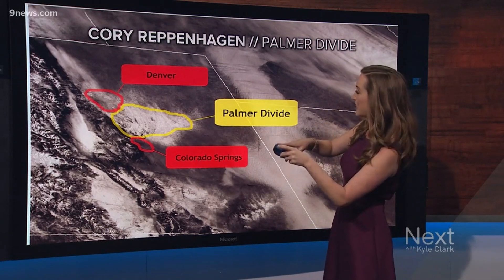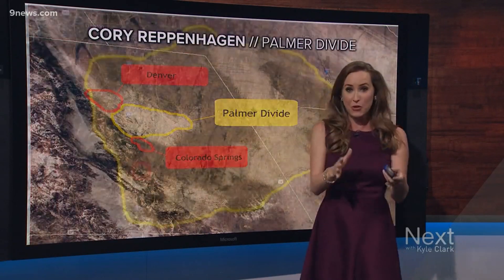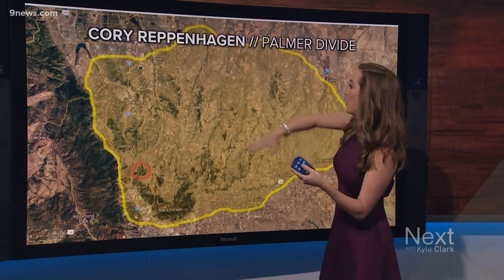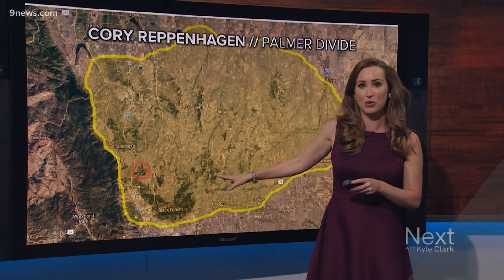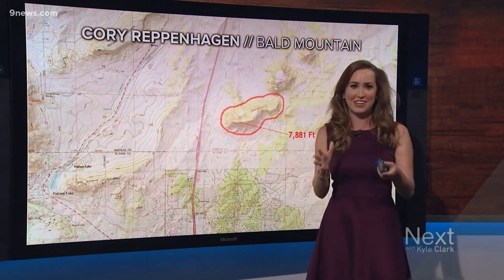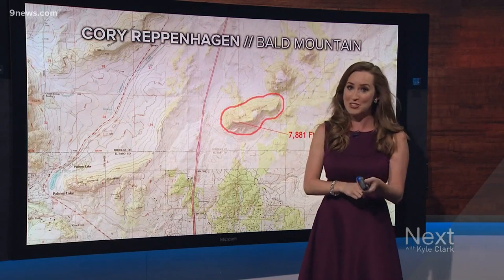You can get a good look at it when we're looking at this satellite shot — Denver to the north, the Springs to the south — and it's that area you can see shaded in yellow. To get a little closer, meteorologist Corey Ruppenhagen drew out an interpretation. It includes Parker, out toward the foothills, as far east as over toward Lyman, and then all the way south when we're looking at Black Forest. The highest point is a place called Bald Mountain, right on the Douglas and El Paso County line, at about 7,800 feet — quite a bit higher than Denver, which is around 50 to 80 feet lower.